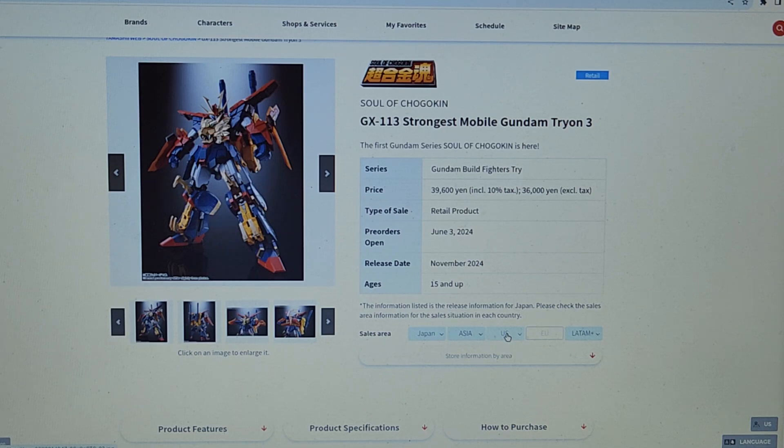But again, I'm not planning on getting this one because it's a combiner, because it's from a sub-series I don't even recognize, and I just don't need another. My buying is pretty tight right now, so not planning on buying it. But it looks pretty neat. If you're into combiners, if you're into Gundam, this is one you might want to check out.